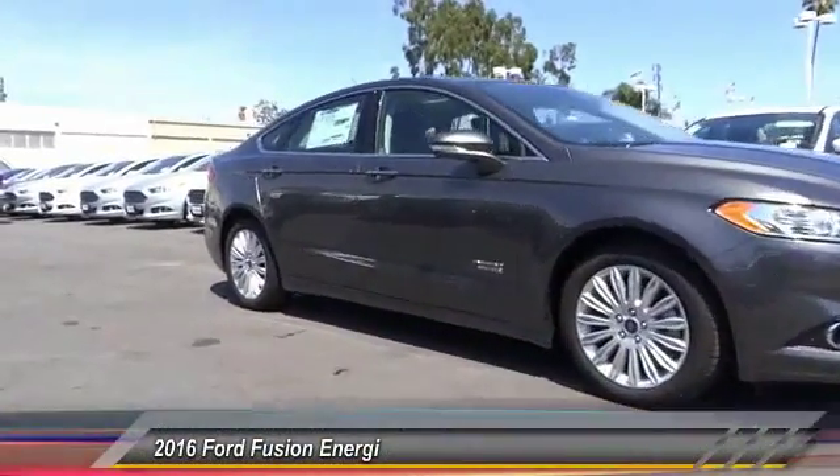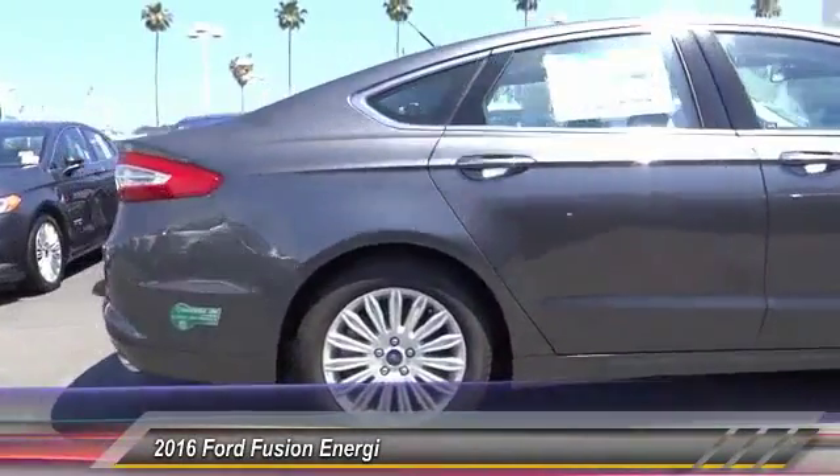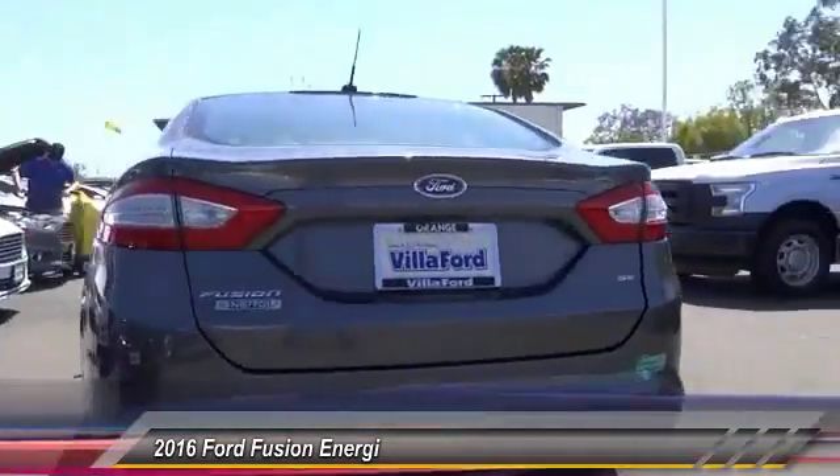2016 Fusion. You can have both impressive power and great economy in a Fusion, and it's priced below $35,000. This vehicle has less than 100 miles.